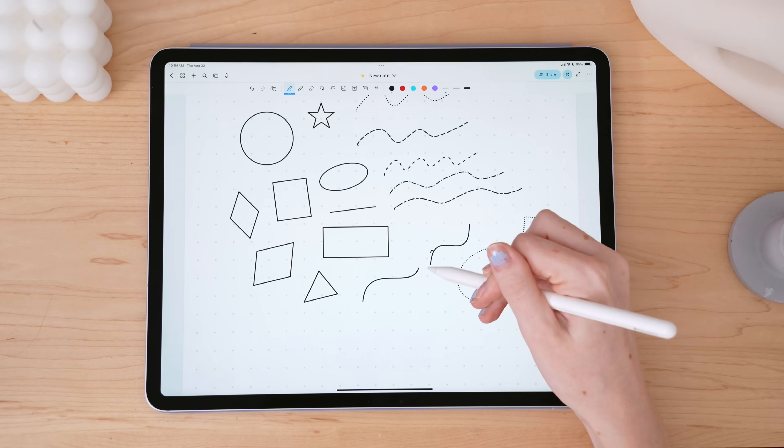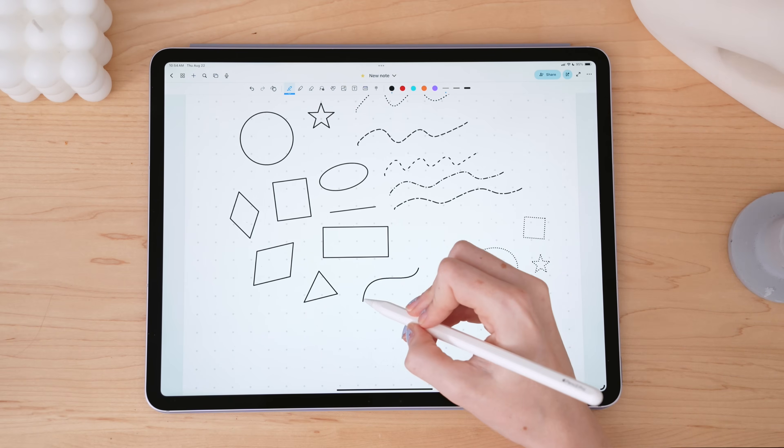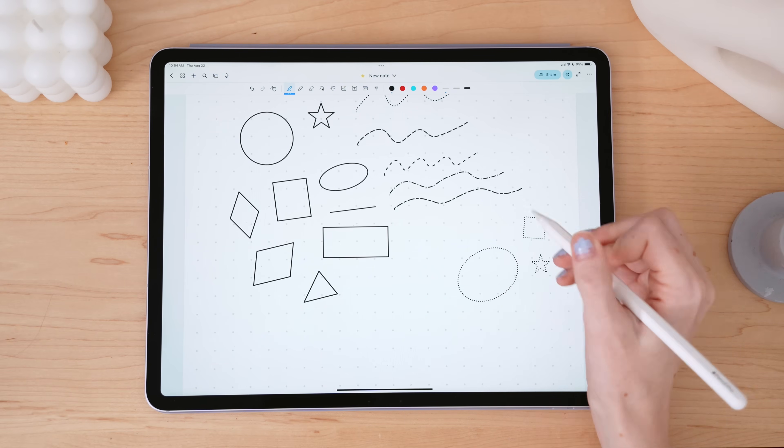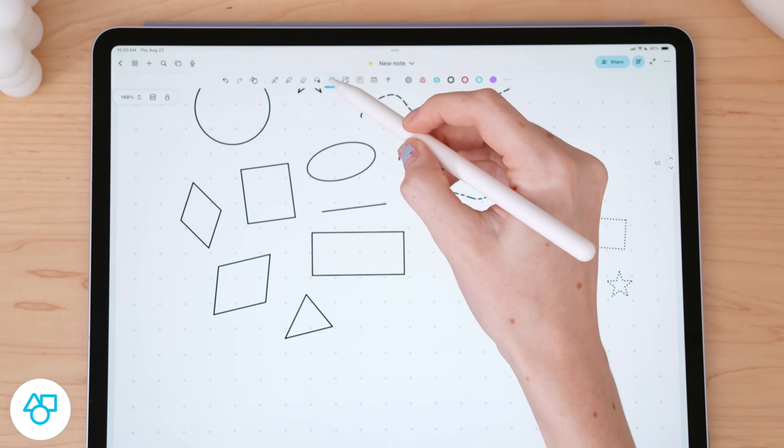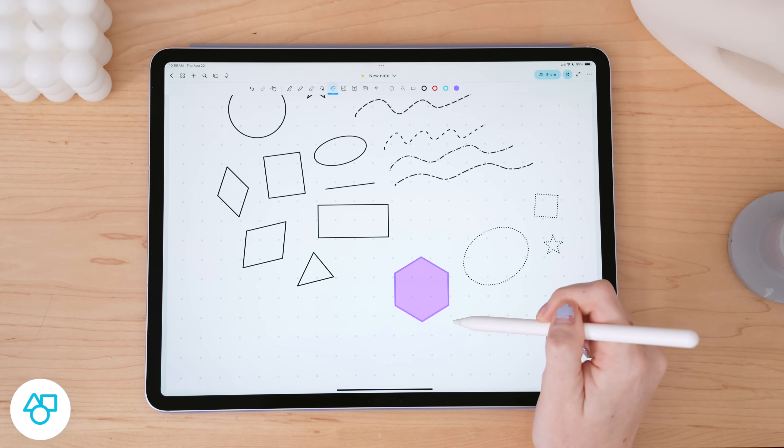And then there's scribble to erase. It's honestly still a bad habit of mine to just scribble stuff out when writing on my iPad versus hitting undo or using the eraser. So this is a nice feature to have, especially if you're still stuck in your bad habits from paper writing — you'll love scribble to erase. With the shapes tool, you can tap into a new realm of preciseness or perfectionism.